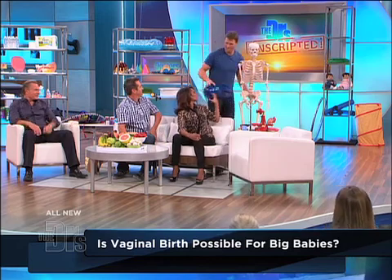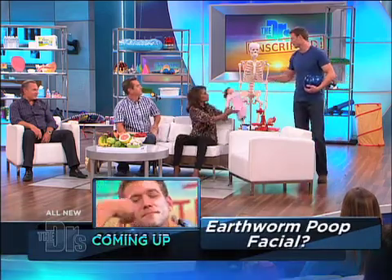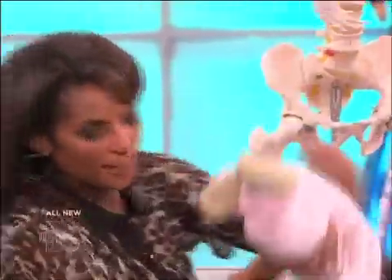I think we're gonna need a C-section on this one. Well, you have to remember the head's not that big. The head size is the biggest part and that's what comes first. So as long as that head size can fit through that bony pelvis, you're okay. Plus, knowing that the head — the skull — is made up of many different plates that kind of mold together and go cone-shaped for a while.